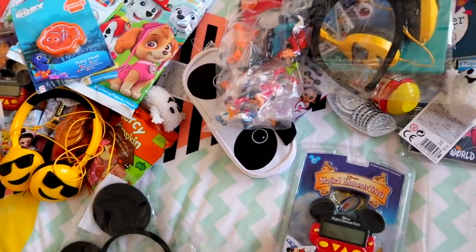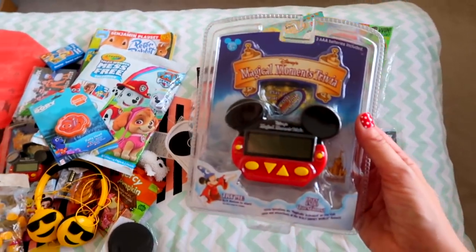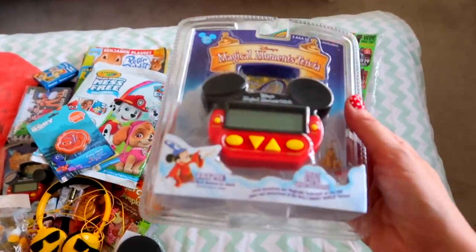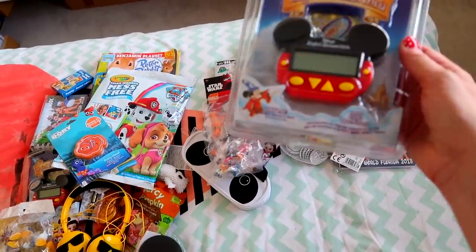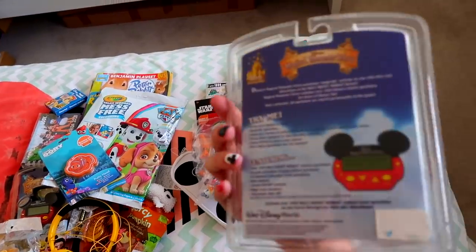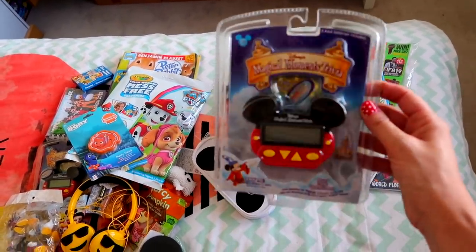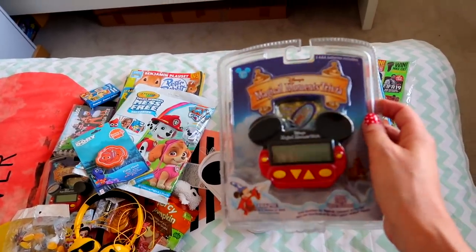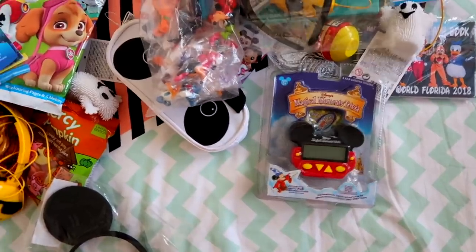The only other thing I got in Maddie's bag is this — my mum got it, which was a really lovely treat for them. It's called Magical Moments Trivia and apparently it works in the Disney parks as you walk around. It's like a little computer that answers questions and things. I know they will really, really like that.